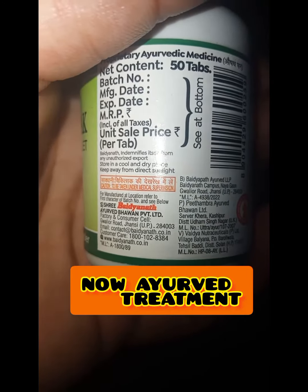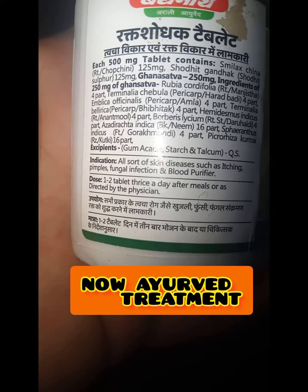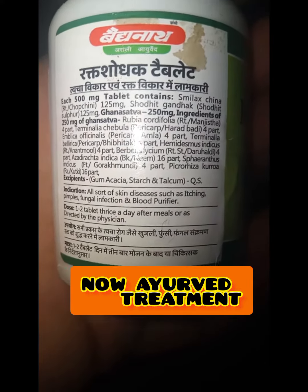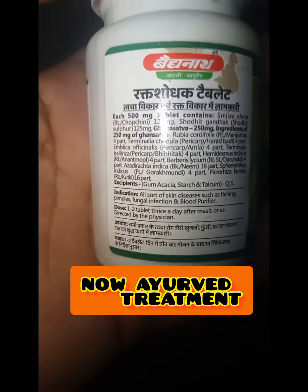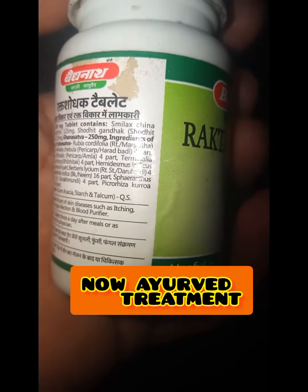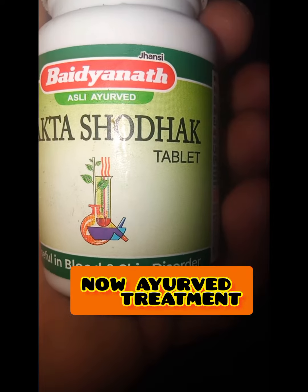Other doctors are trying to advise surgery to operate. But I don't have to worry about this. I am taking all these tablets from Ayurveda, and I can see the response.